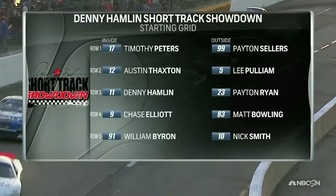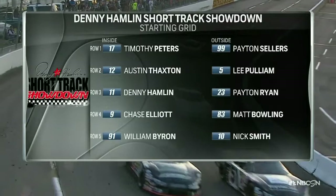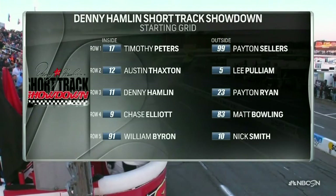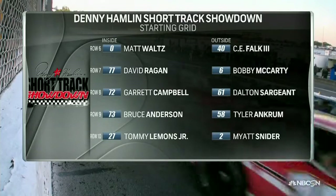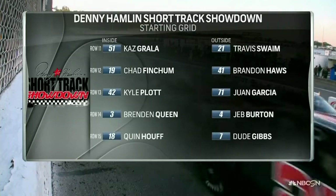Want to take a look at our starting grid? As I mentioned before, Timothy Peters will start on the pole. He's got eight truck wins to his resume. He was 27th in last year's event. And Denny Hamlin, tonight's host — you would think the host would get a better starting spot than inside of row three. Maybe the pole for him.